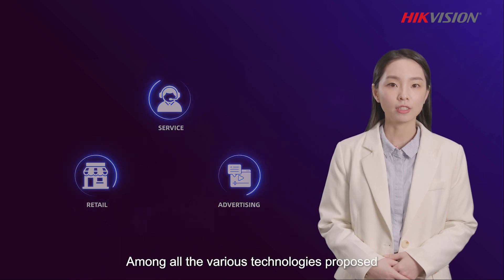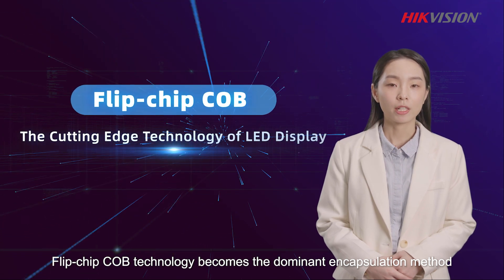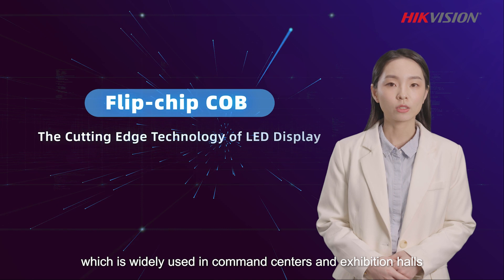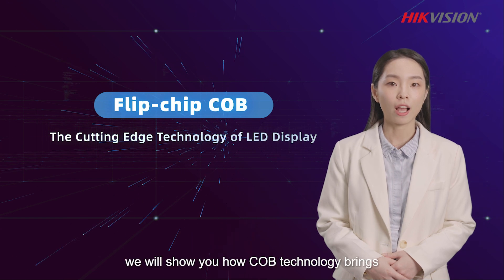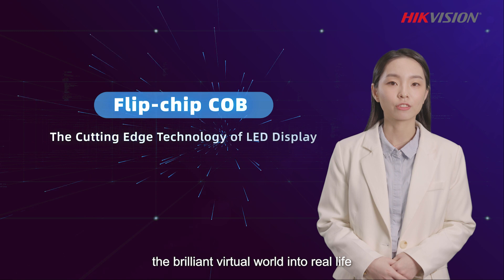Among all the various technologies proposed, Flip-chip COB technology has become the dominant encapsulation method, widely used in command centers and exhibition halls. Today, we will show you how COB technology brings the brilliant virtual world into real life.